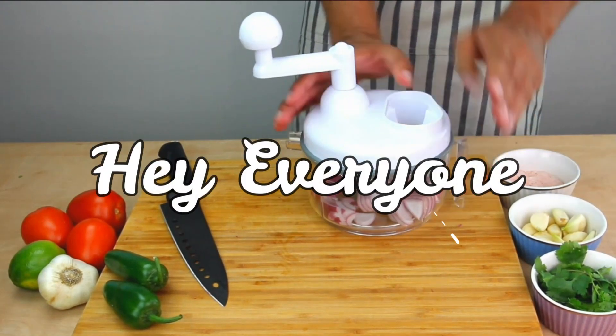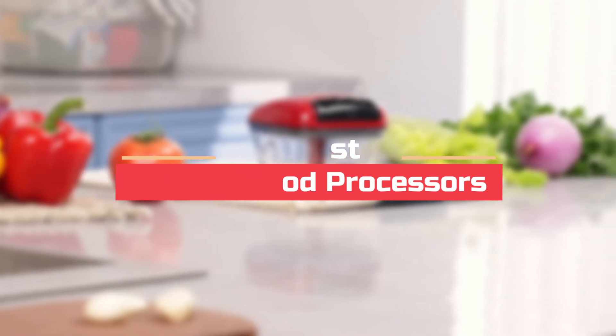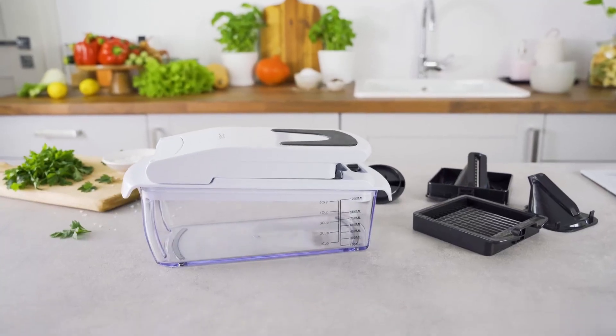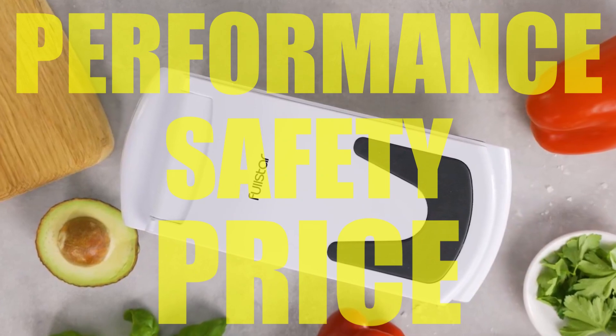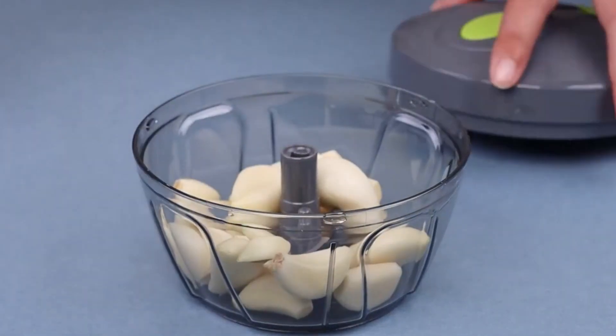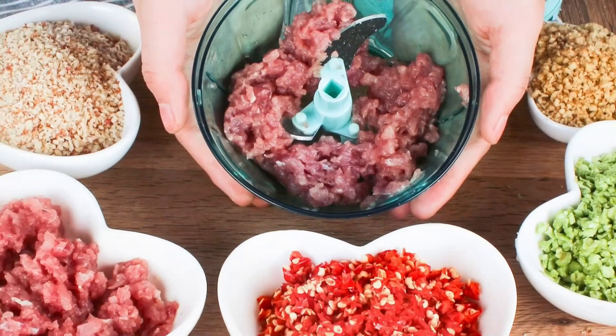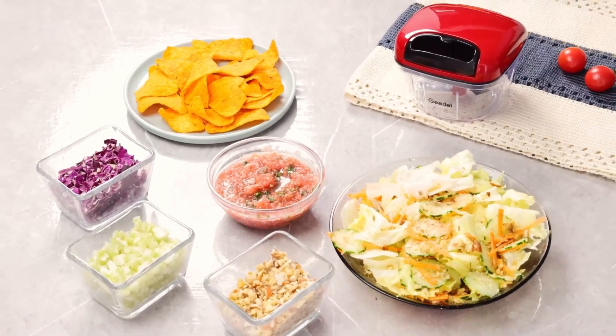In this video we will look at the 5 best manual food processors available on the market today. We have compiled this list based on performance, safety, and price. If you want more information on the products and to get the most updated prices in real time, be sure to check the links in the description below, as these items might just surprise you with unexpected discounts. Now let's get started.